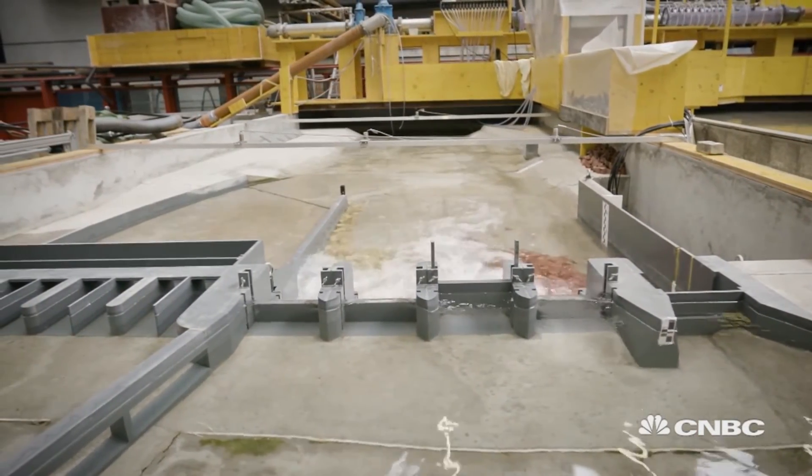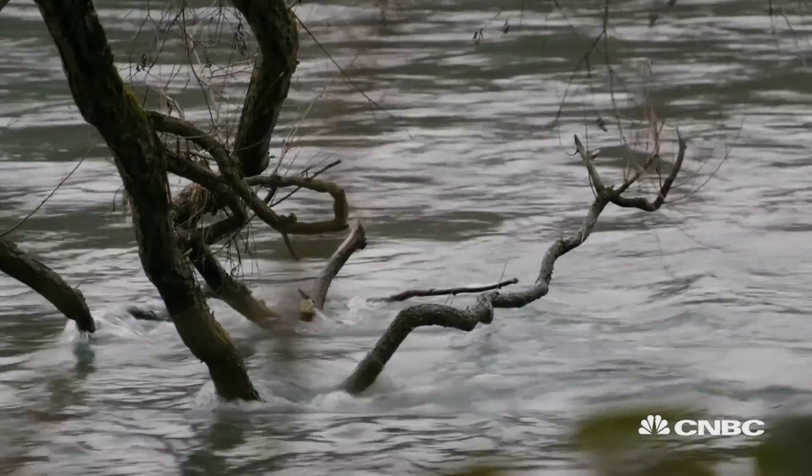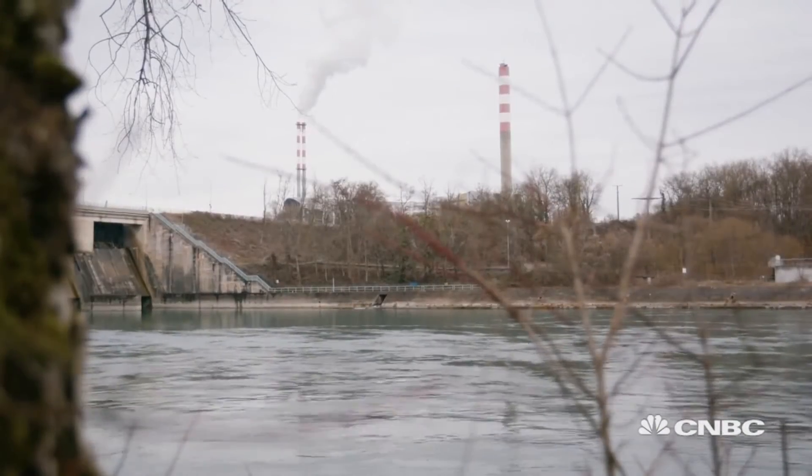The International Commission on Large Dams lists over 58,000 dams around the world. As these get older and new ones are being built, the work of LCH will become ever more important.